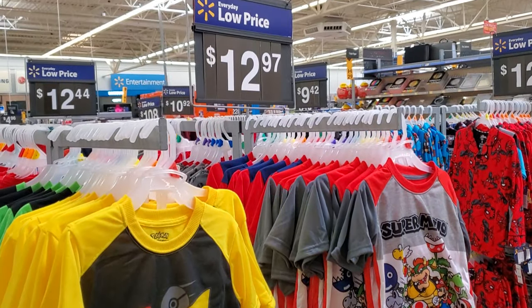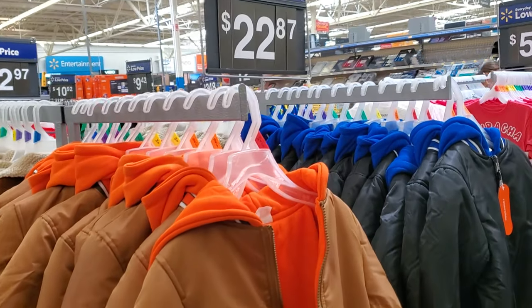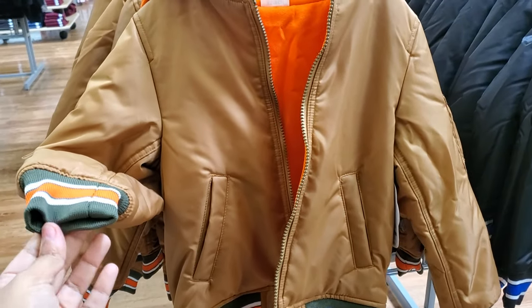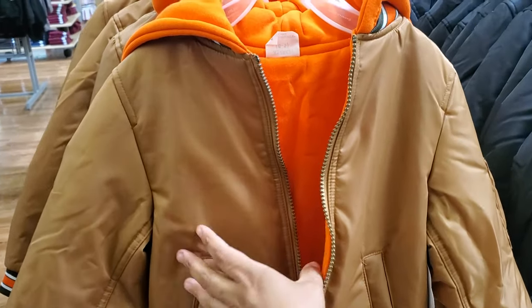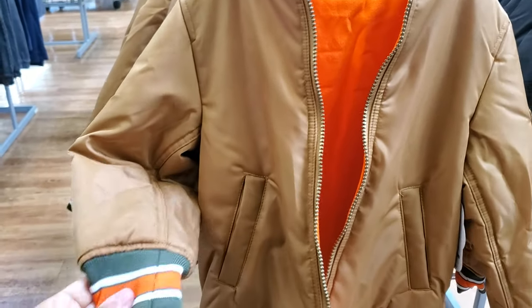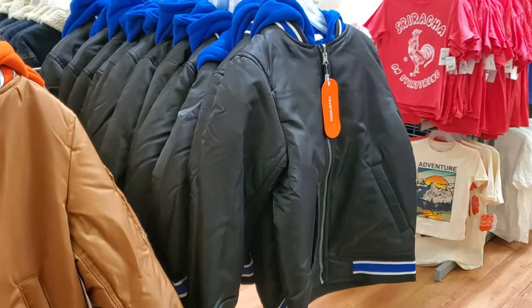$12.97. $22.00 to $23.00 by Wonder Nation — kind of like a puff jacket. These are pretty nice and you can reverse them, so wear it two ways. They're pretty thick too. They have orange, black, and blue.